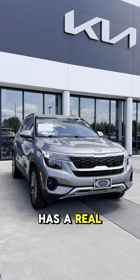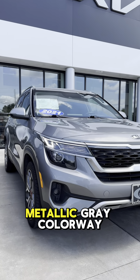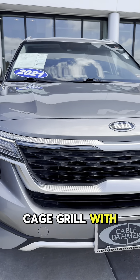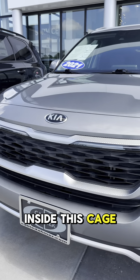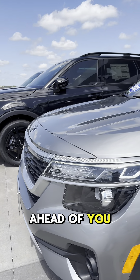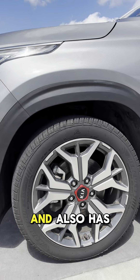This Kia Seltos has a real nice sporty build to it. Comes in a metallic gray colorway. You got your LED headlights alongside your daytime running lights. It has a black cage grill with a chrome accent on the outside. Inside this cage grill there are pre-collision sensors, so if you're getting too close to the car ahead of you it'll automatically stop. It also has 18-inch tires.